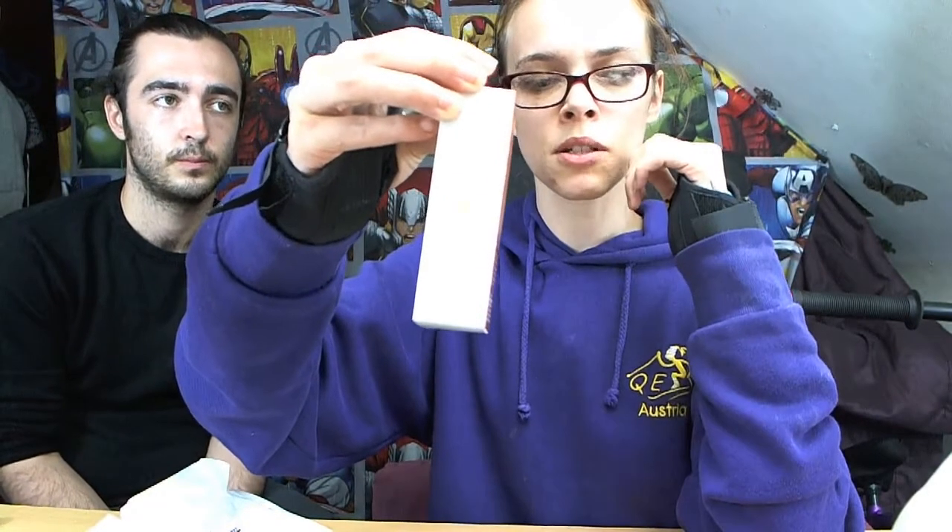I think I paid about three pounds on eBay, maybe slightly more. I am waiting for the one off Wish to compare the two, and that will be in another one of my makeup videos.